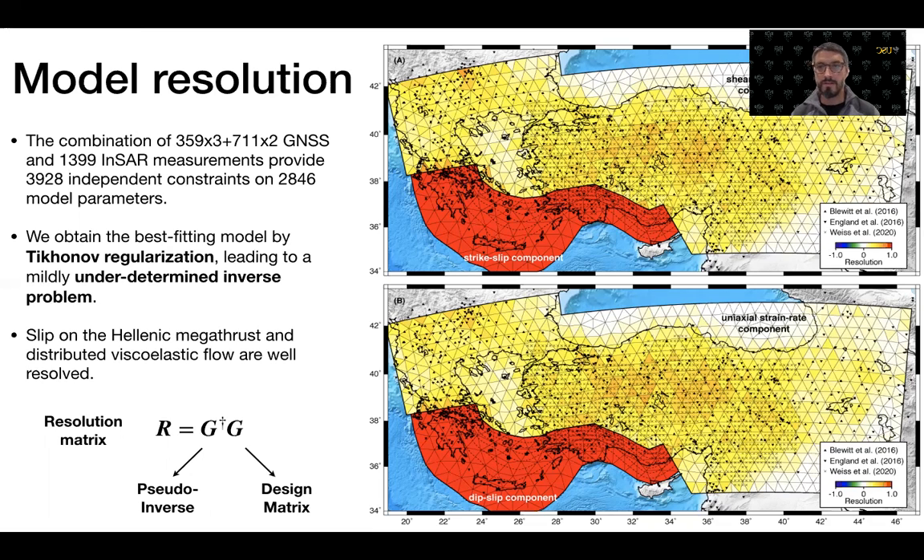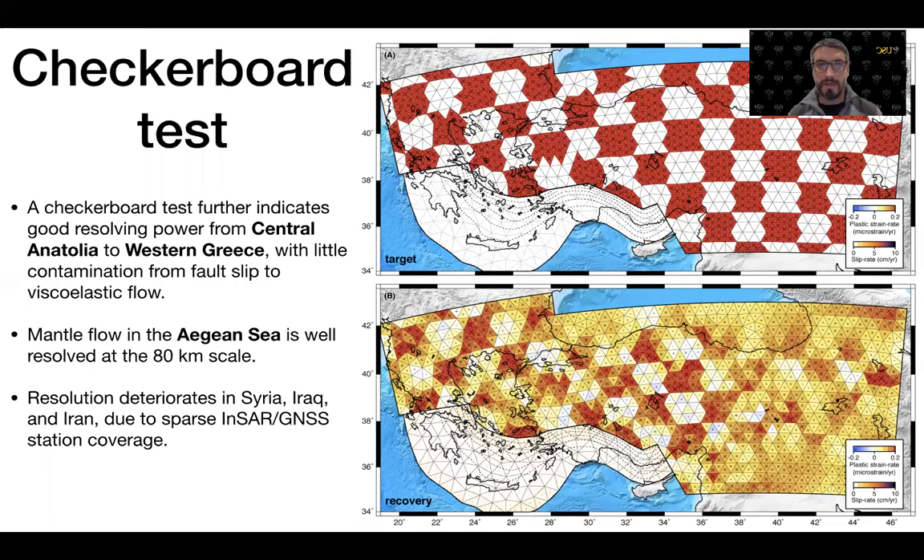The resolution deteriorates when station coverage becomes sparse or nonexistent. We can also characterize the resolution by a checkerboard test, showing that very sharp gradients of plastic strain rate can be well recovered, including the location and orientation of plastic strain rate in regions spanning Anatolia to Western Greece. The resolution again deteriorates towards Syria, Iraq, and Northern Iraq where the station distribution is less dense.